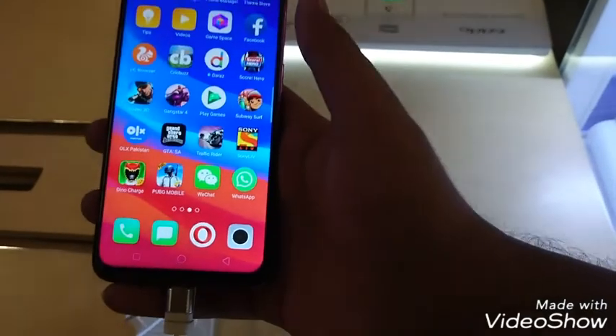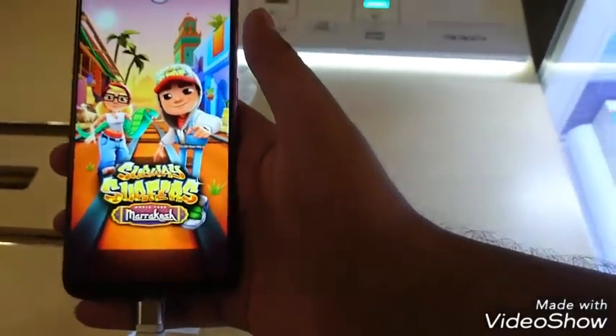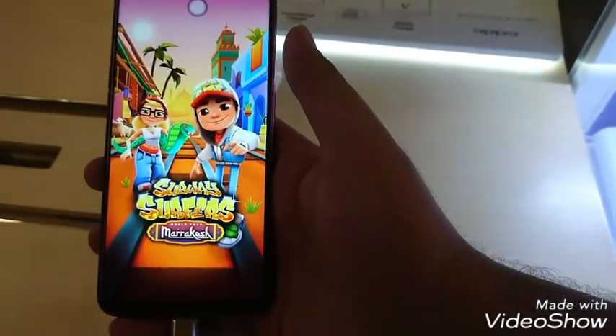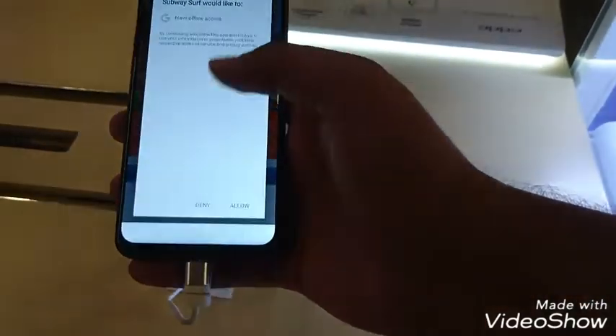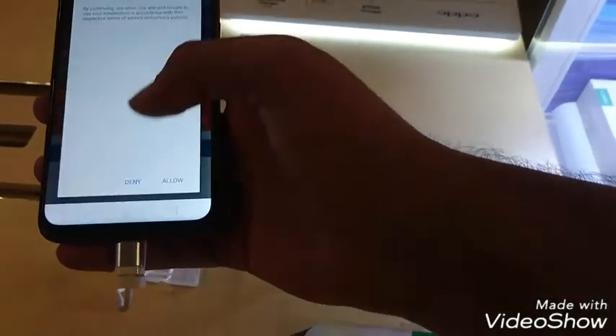I will check the application to see how fast it is. You can see all of the software here — I have opened it. Let's see how long it takes to open this game.